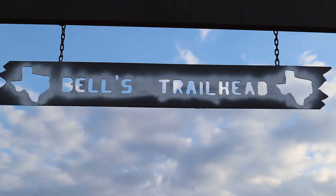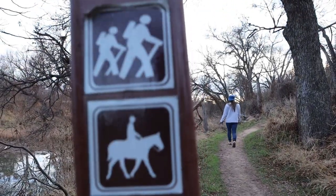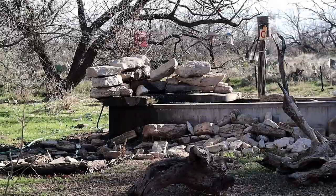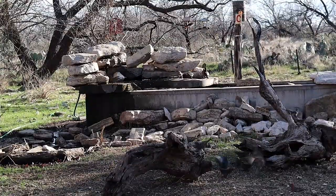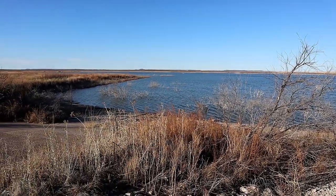San Angelo State Park has over 50 miles of multi-use trails for hiking, mountain biking, and horseback riding. Bird blinds are well stocked at this park, located at the south entrance. You can also try your luck and fish at the Concho River or OC Fisher Reservoir.